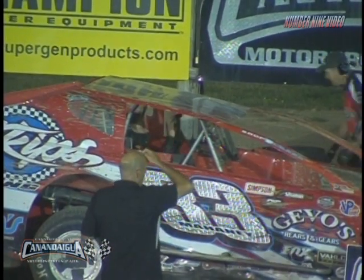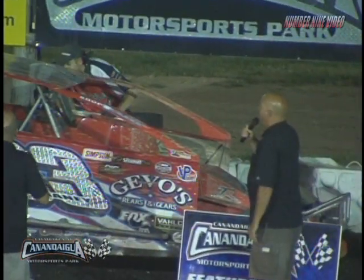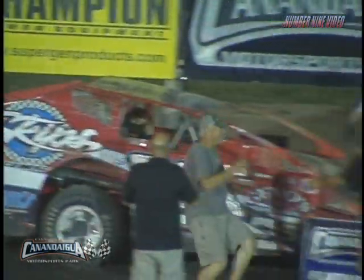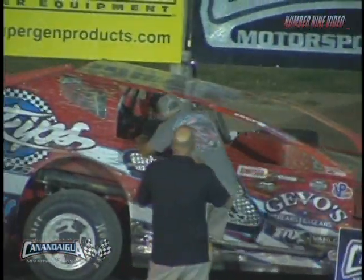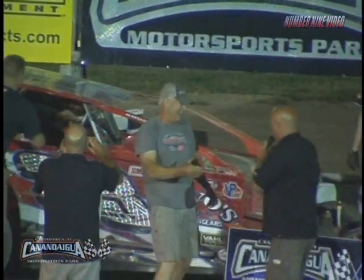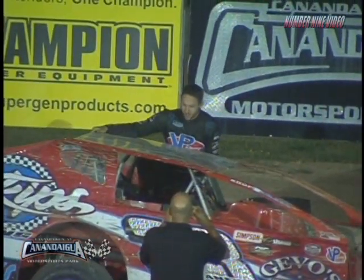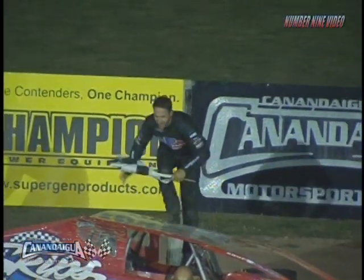Big smile on his face. The Skip's Racing, Holmes Appliances, Jeevo's Rears and Gears ride. I haven't seen his dad run this fast in ages. Look at this guy. Congratulating his son in victory lane. Ladies and gentlemen, how about a round of applause? His first Canandaigua win — Mike Mahaney.